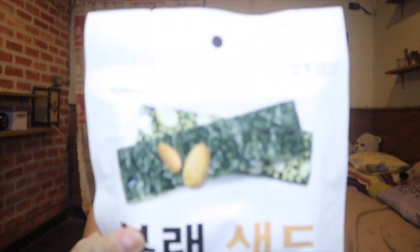Since we're on the topic of seaweed, I also got this crispy seaweed snack — it's the first time I bought this. It's like a biscuit but made of seaweed, and it has almonds. It's delicious but a bit expensive. I think this is 3 pieces per pack, with a small amount inside each. Around 5,500 to 6,000 won, but it's worth it.